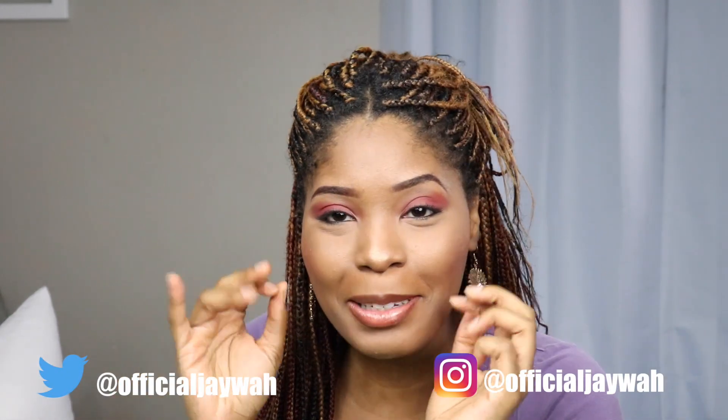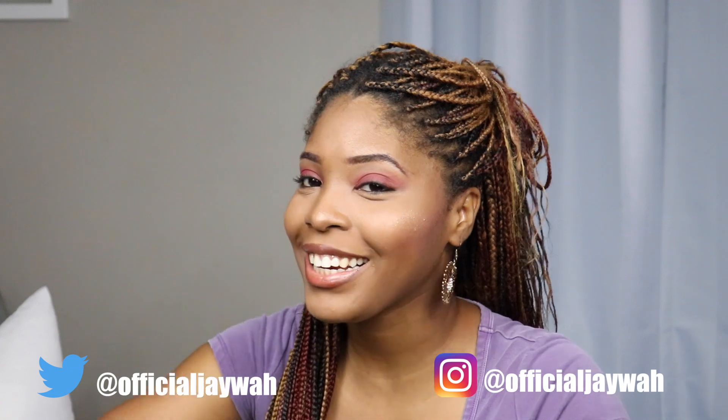Hey guys, welcome back to my channel, it's Jay here and it's like 1:41 a.m. so this is going to be a little bit more muted and I do apologize for that. But I went to Target earlier and I finally sat down to do this video. This is going to be a haul video — I bought a bunch of body care products. I went and picked up quite a few from Walmart and Target, so this is a haul style video.